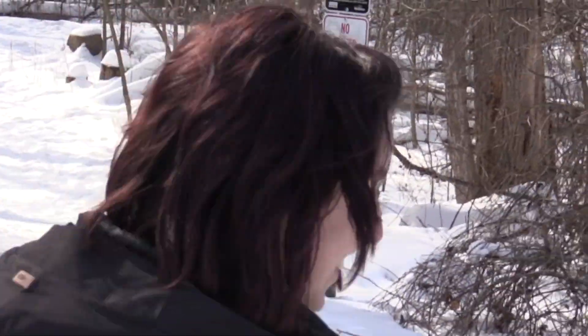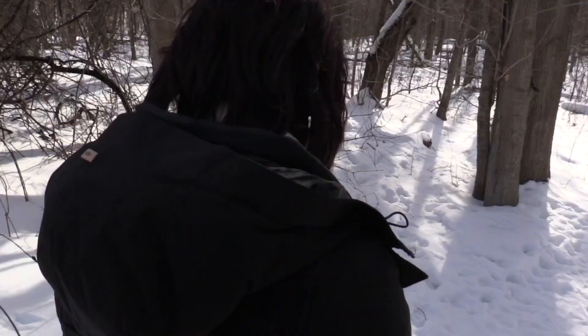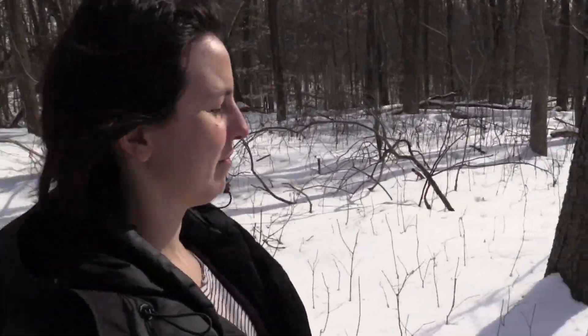Welcome to Nature Walks with Lily, where Lily looks for creatures that hate her and avoid her. Tell us about what we're going to see, Lily. Well, as previously mentioned, we are going to look for a creature that hates me and avoids me — an owl.